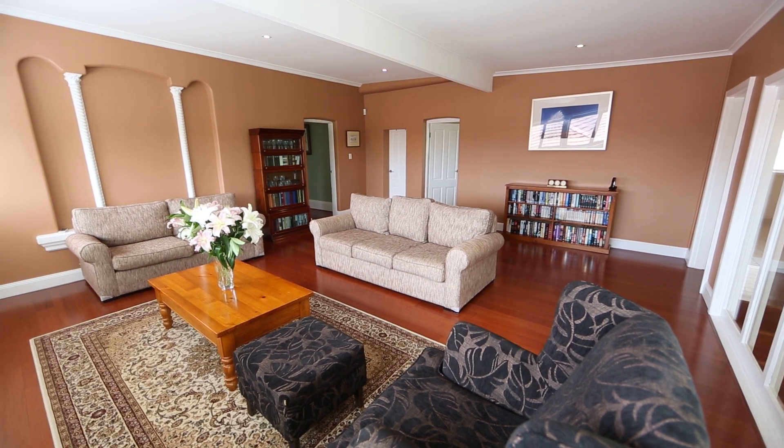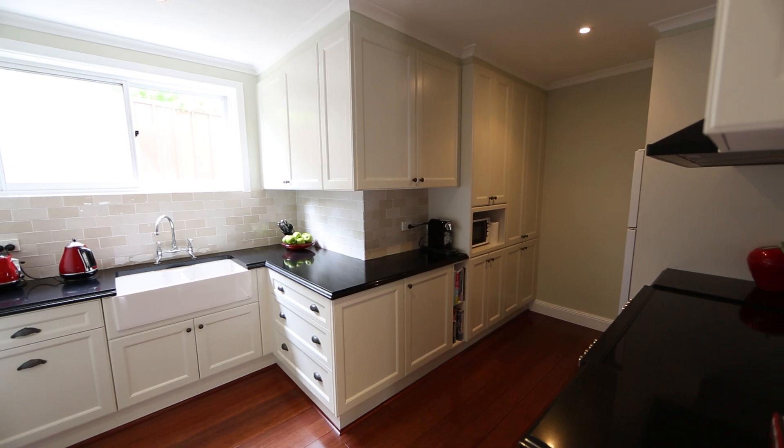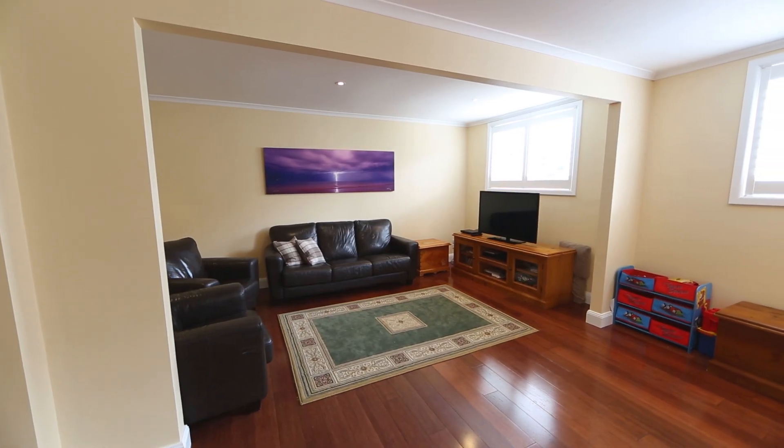Because we have an upstairs living room and a downstairs living room, the adults can have their own living space and the kids can have their own living space. It's great for when we're entertaining — the adults can have some quiet room while the kids are downstairs playing.